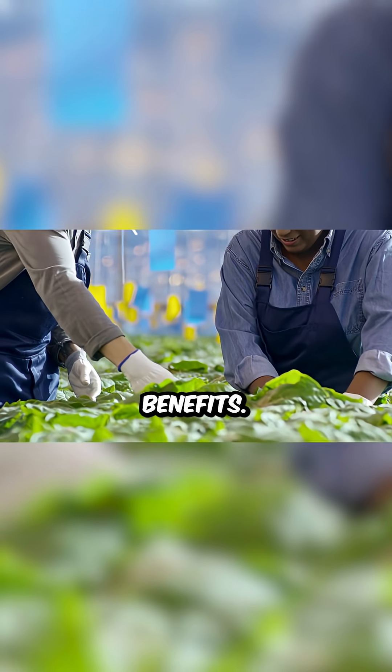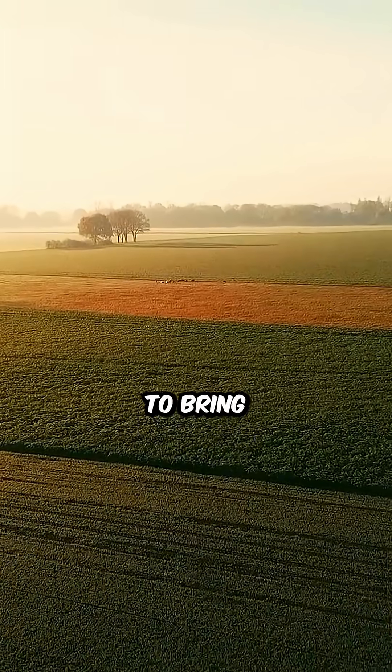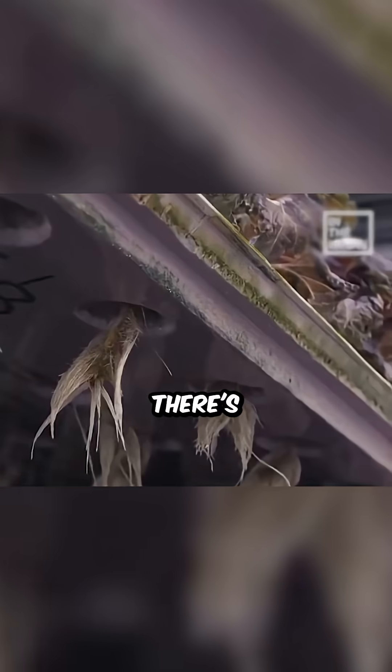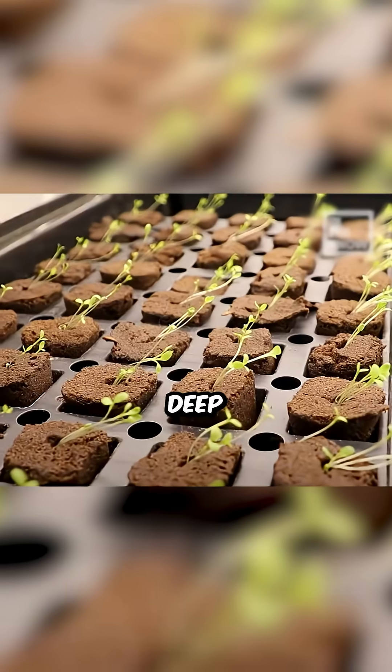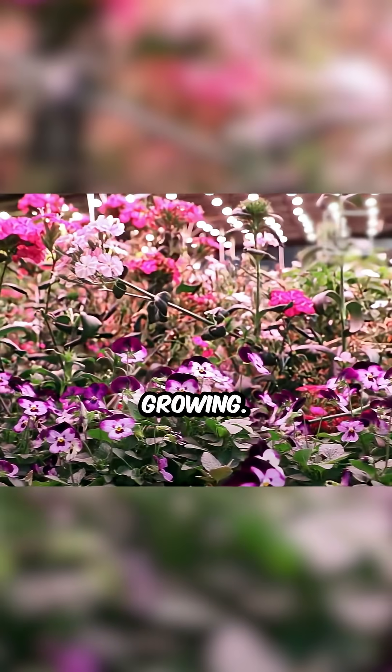These underground farms have many benefits. They can grow food all year round, don't depend on weather, and don't need trucks to bring food from far away. The temperature stays the same underground, and there's no risk from pollution or pests. It's amazing proof that even deep below the ground, human creativity and innovation never stop growing.